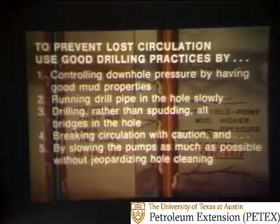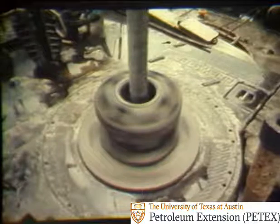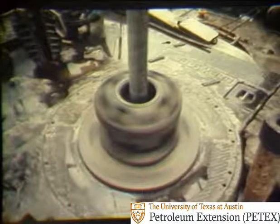In summary, to prevent lost circulation, use good drilling practices by: one, controlling downhole pressures by having good mud properties; two, running drill pipe in the hole slowly; three, drilling rather than spudding all bridges in the hole; four, breaking circulation with caution; and five, slowing the mud pump as much as possible without jeopardizing hole cleaning. By maintaining good drilling practices and good mud properties, we can keep her on bottom and turning to the right with a minimum of problems.